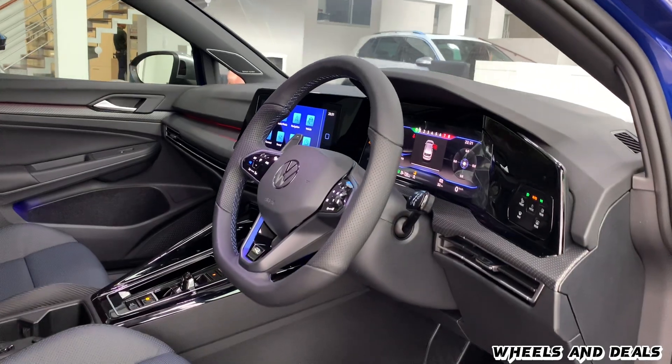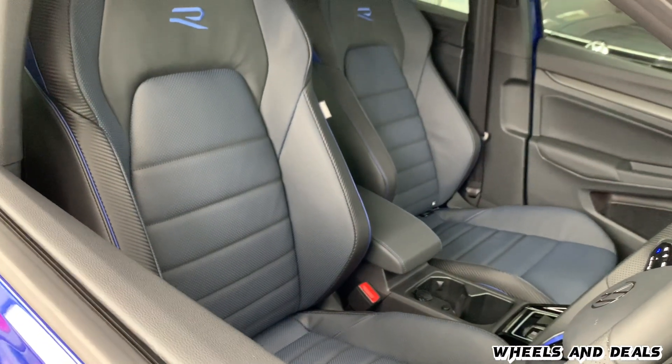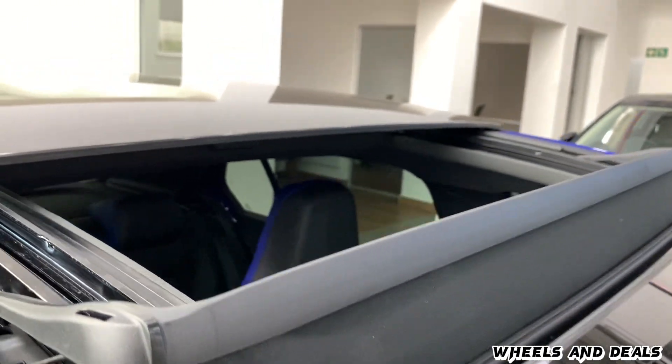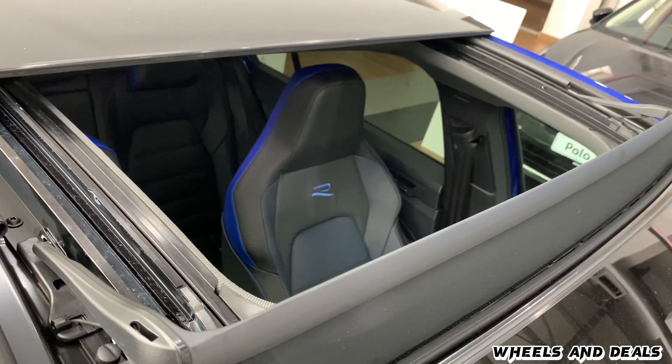You get a heated steering wheel and heated and ventilated front seats. On top of the roof, you get a full-size panoramic sunroof, which adds a touch of sportiness to the Golf R and looks great from every angle.